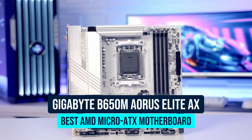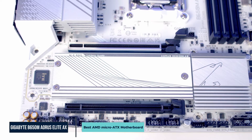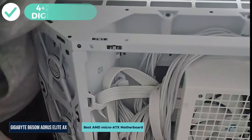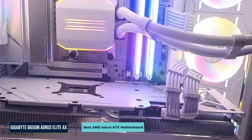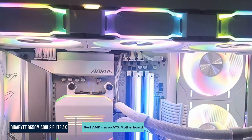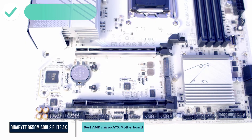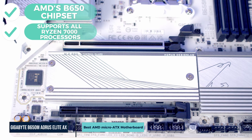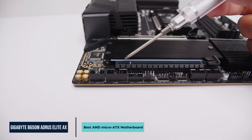Next is the Gigabyte B650M Aorus Elite AX, our top pick for the best AMD Micro ATX motherboard. It's ideal for gamers or creators building in a compact case who still want strong performance. This board uses a 4+2 phase digital VRM with solid heatsinks, providing stable power for Ryzen processors even during long gaming or multitasking sessions. It's built on AMD's B650 chipset and supports all Ryzen 7000 processors, giving you upgrade flexibility as newer AM5 chips are released.